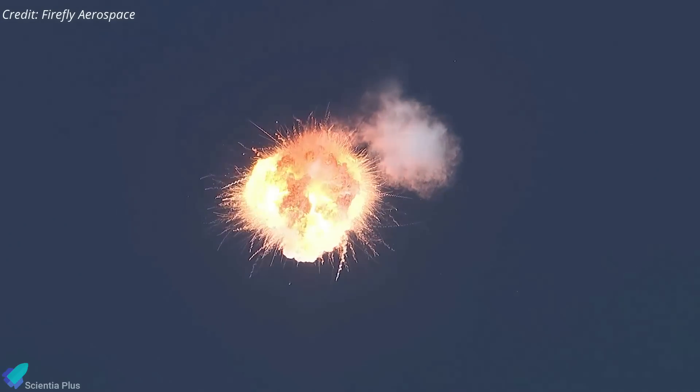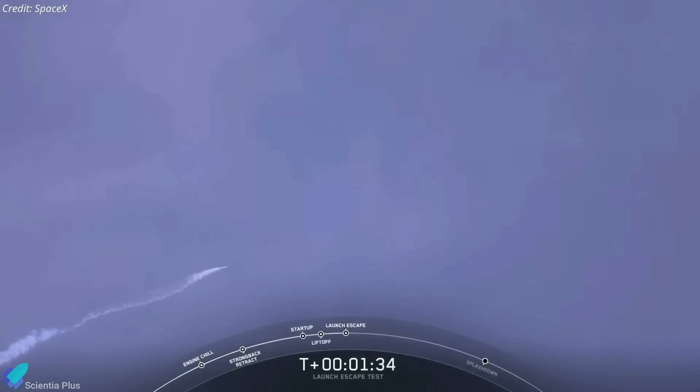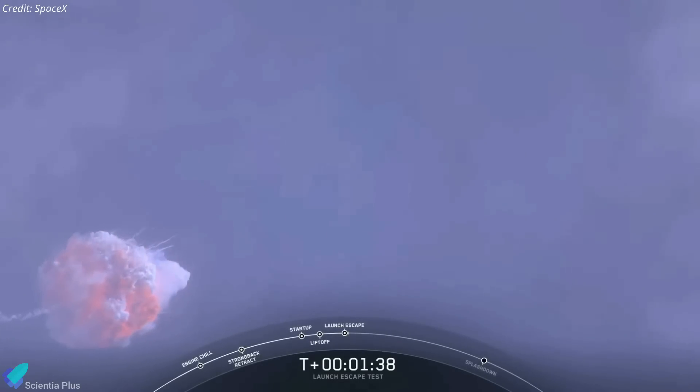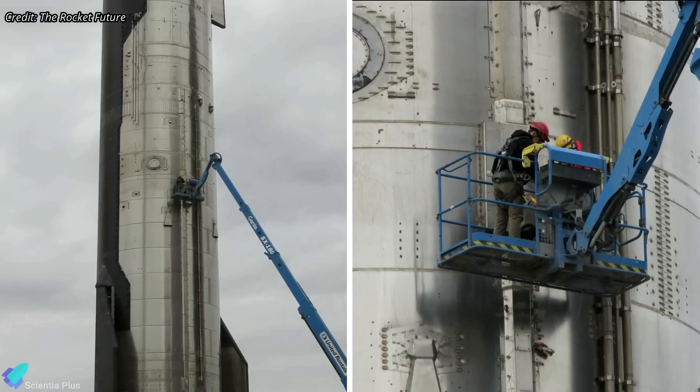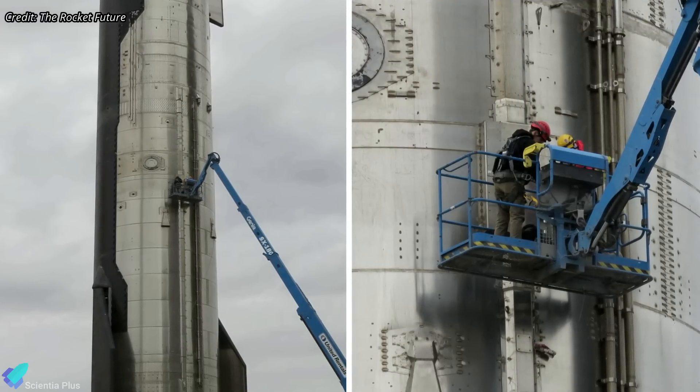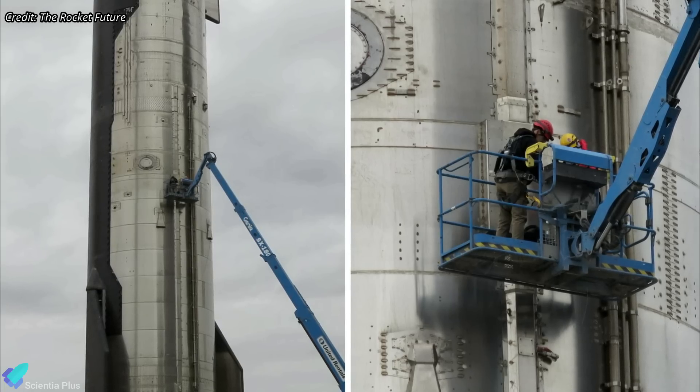The system is designed to destroy the rocket in-flight by triggering an explosion in case it poses a threat to populated areas, critical infrastructure, or national security. The flight termination system is usually controlled by a remote ground station or an onboard computer that monitors the rocket's trajectory and status during the flight. The installation of the flight termination system indicates that all the pre-launch checkouts for Ship 24 have been completed and the vehicle is ready for flight.